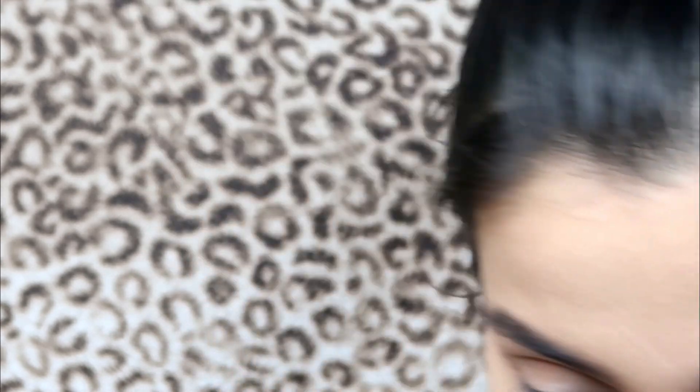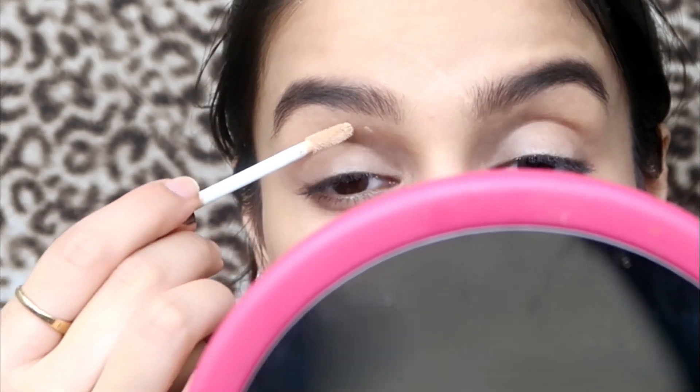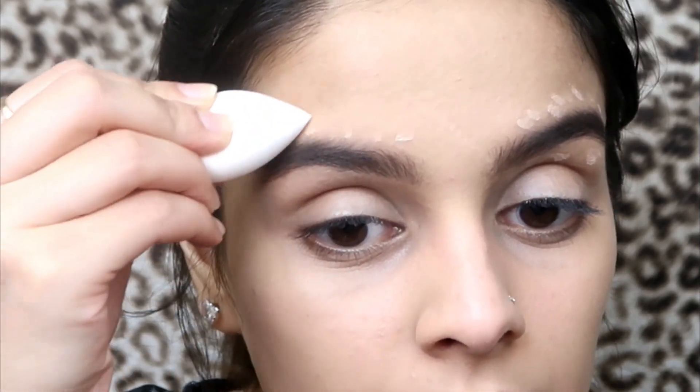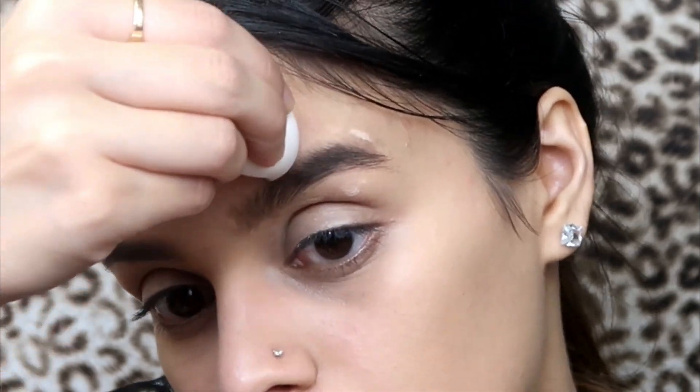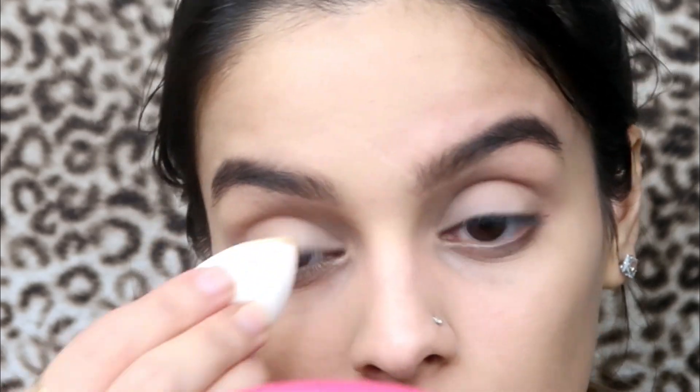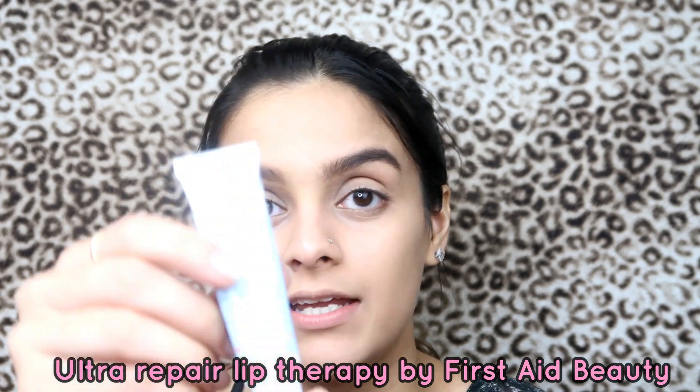I don't have my brow gel but if you guys have it, go ahead and use that. I'm gonna use some of the concealer again and just conceal below and above my brows. Then I'm gonna moisturize my lips — I'll be using the Ultra Repair Lip Therapy by First Aid Beauty.